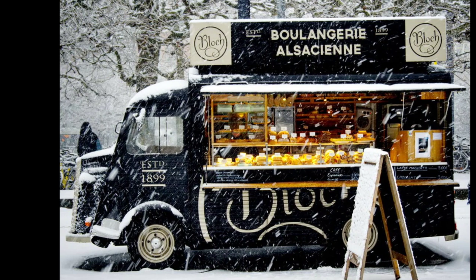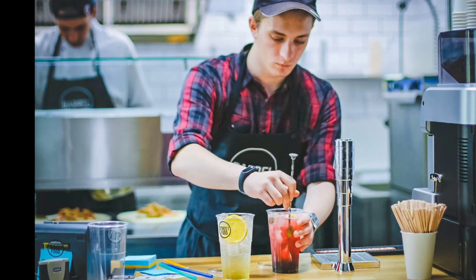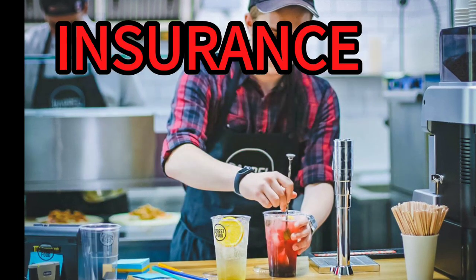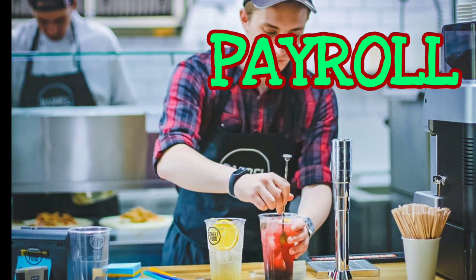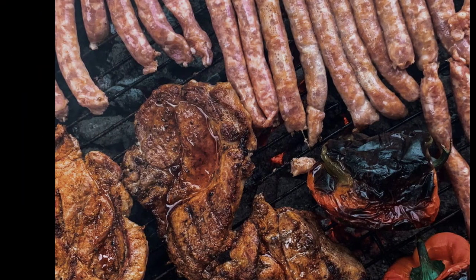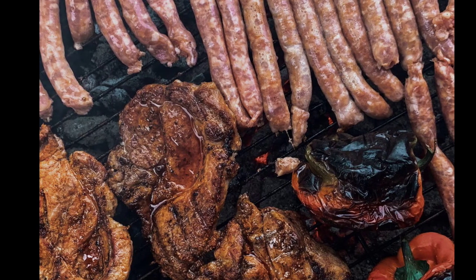There are also recurring costs to owning a food truck, including fuel, insurance payments, permits and licenses, staff payroll, and commissary kitchen rent. Opening a food truck will require an investment, so it is important to explore the costs involved and take the proper steps along the way to ensure its success.